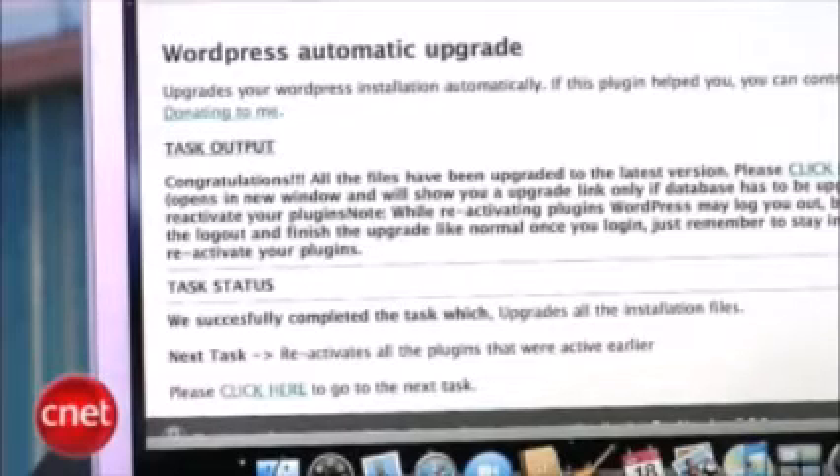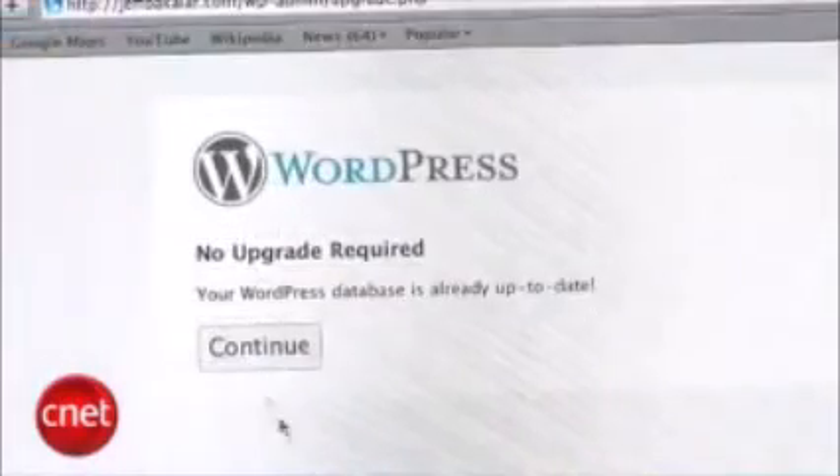When you're done, you'll get a congratulations screen and you'll have to click one more link to complete the final installation. This is the easiest way to upgrade WordPress without manually installing everything, and the best part is that it'll continue to work as WordPress releases new versions in the future. It's pretty simple — we really recommend it.